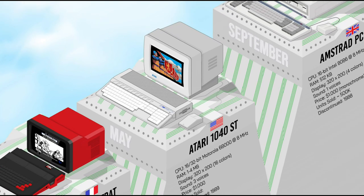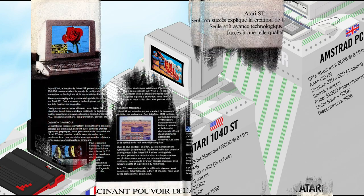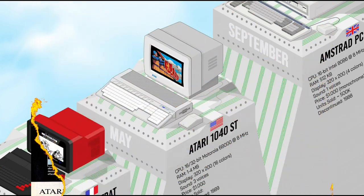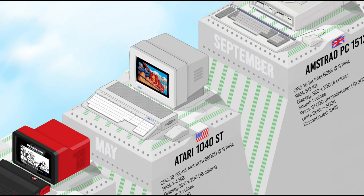The Atari 1040ST had double the RAM of the 520ST and became the first home computer with a cost per kilobyte of less than $1. Unlike the first version of the 520, the 1040ST came with a built-in power supply and double-sided floppy disk drive. It continued to feature the MIDI interface so popular among musicians and was also used for desktop publishing.